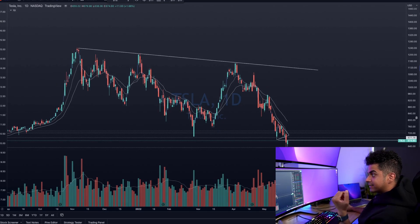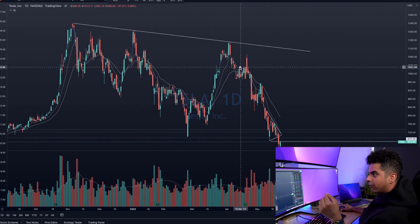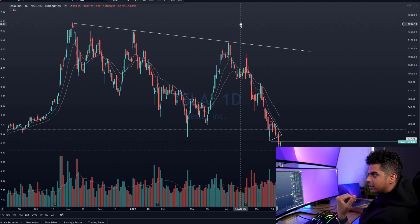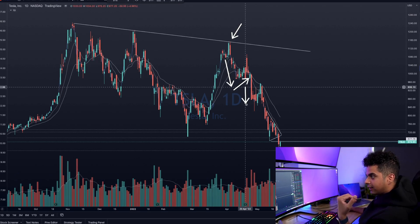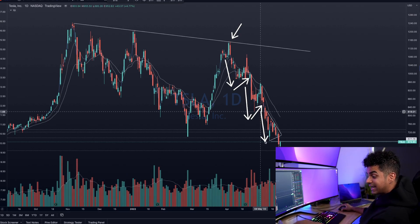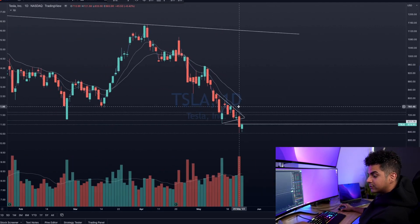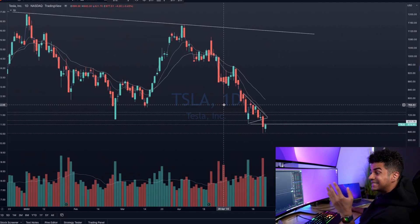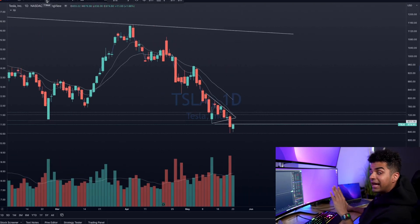On the daily chart of Tesla — that is a higher time frame — we have been selling off quite aggressively for the past few weeks. Tesla failed to make a new all-time high, we had a bearish move towards the downside, made a flag pattern, another bearish move, made another flag pattern, and for the past two weeks we sold off again. Last week, the majority of days we were consolidating in this triangle. The triangle is not very clean on the daily chart, but that's why we have to go further down in timeframes — and that is the approach I follow.